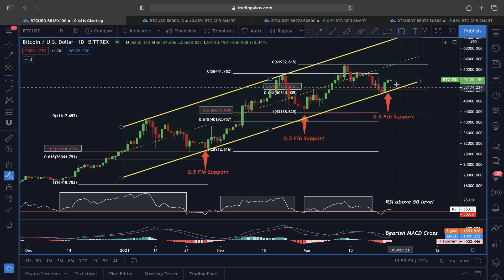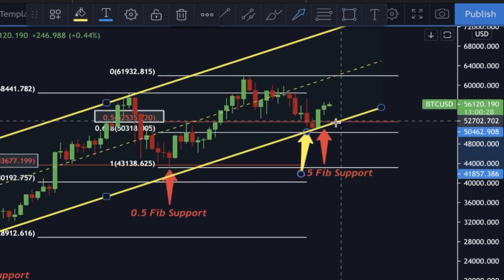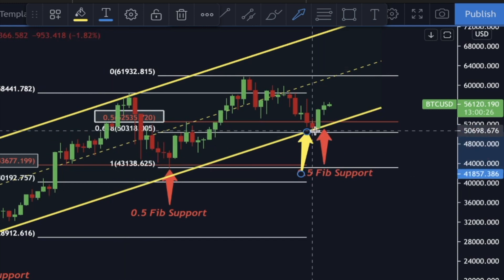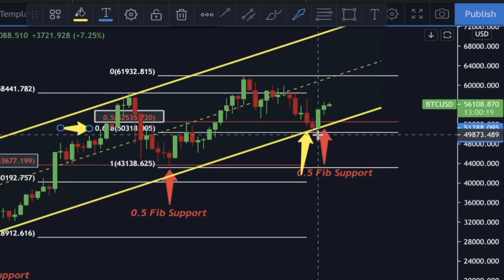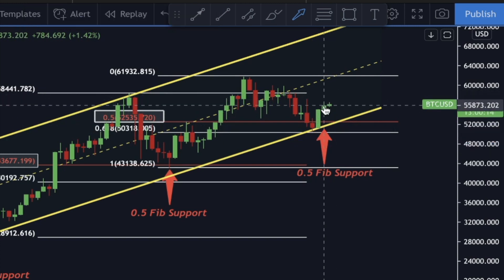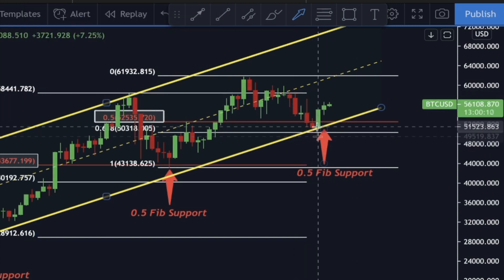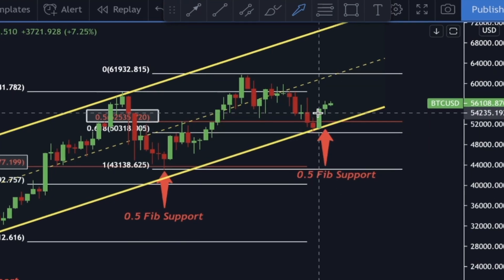If you've been following me for a while, you know we talked about this price moving in an upper direction. Since we had a very strong support at the lower line area of this ascending channel, and the price was also bouncing above the 0.618 Fibonacci golden pocket level, the price has shown a very nice move upward. That was a good reason we were looking to open a long position around the $52,000 price level, and now the price is hovering around $56,000.